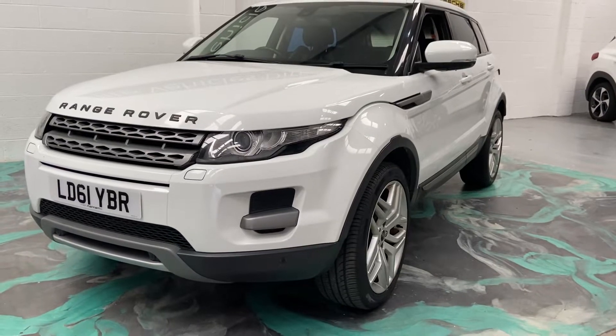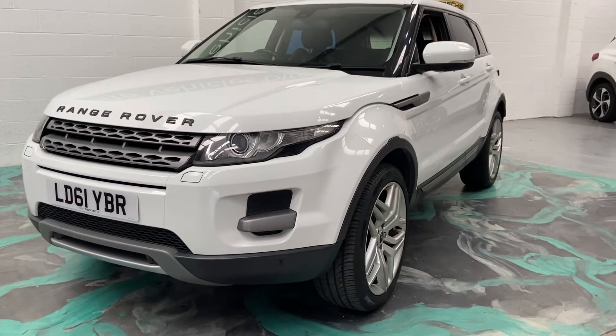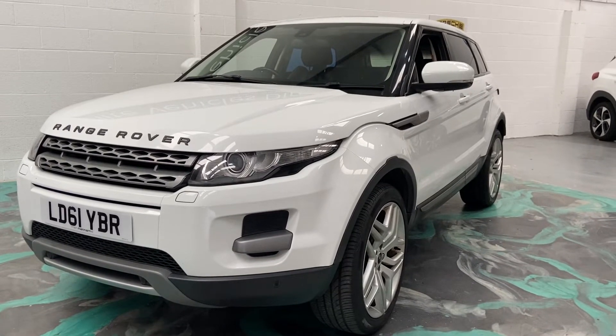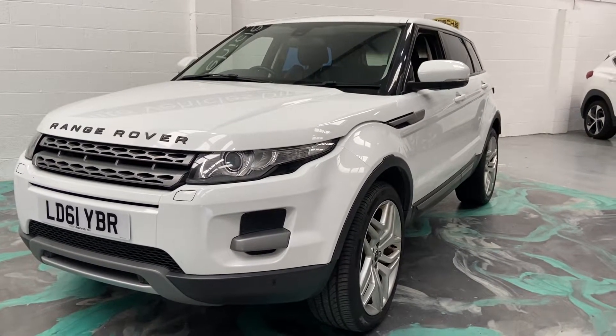Hi, welcome to Elite Vehicles Direct Ltd. My name's Carl, the owner of Elite Vehicles Direct. Just shown our new arrival, which is this beautiful 2011 61 plate Range Rover Evoque.